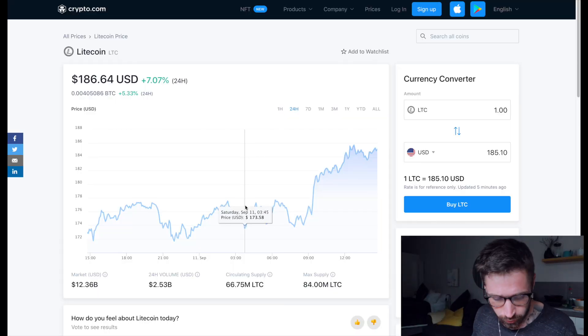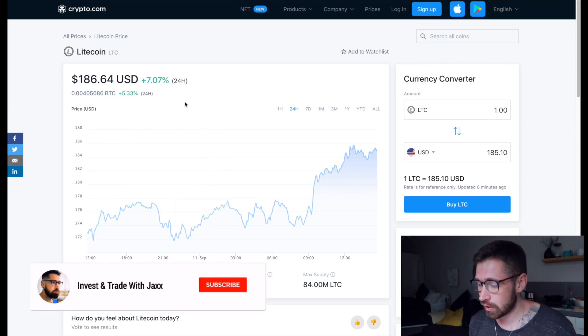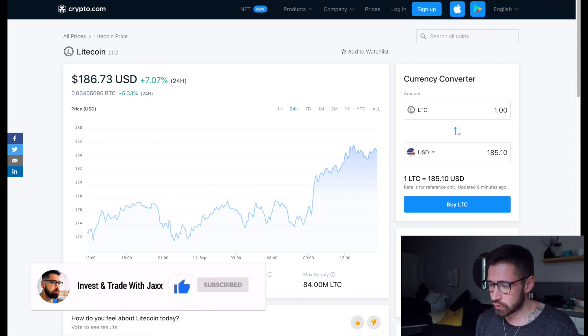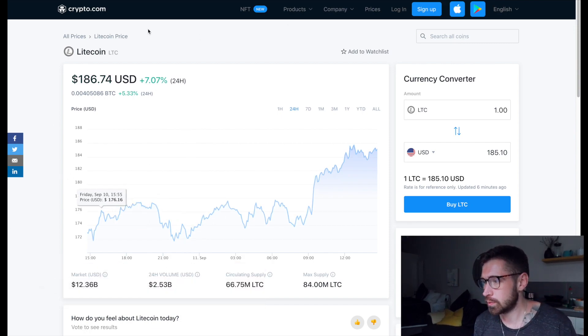What's good, and welcome back to Invest and Trade with Jack. We're going to go over Litecoin. Currently we're sitting at $186, up about seven percent on the day, with a market cap of $12.36 billion and a 24-hour volume of $2.57 billion.